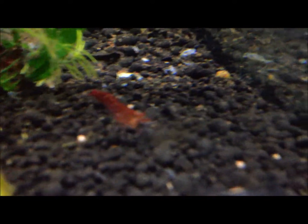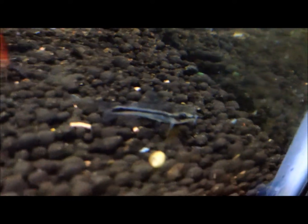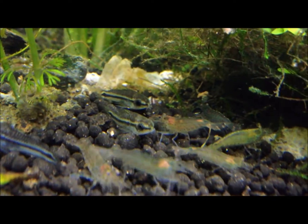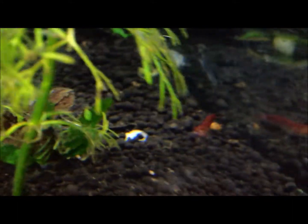There's another one over here. They get along really good with the shrimp. I have a few cherry shrimp — not very many in here.